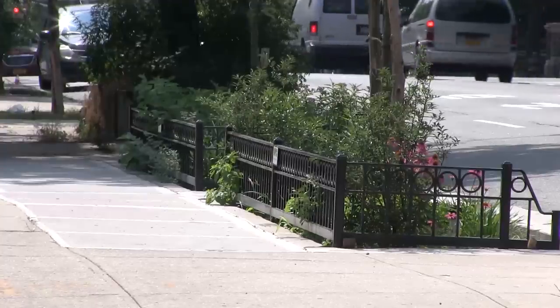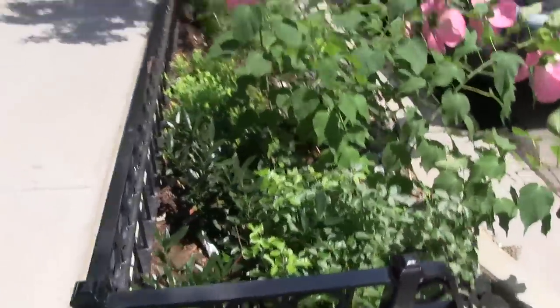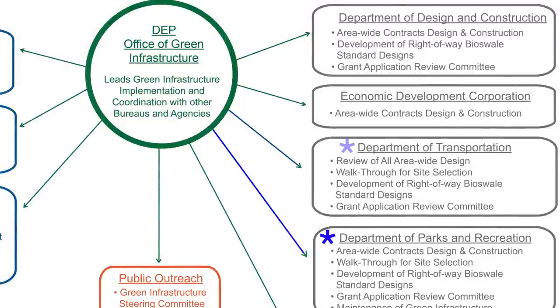Right now, we have 130 bioswales built around the city, and by the end of 2015, there will be thousands of them in Brooklyn, Queens, and the Bronx. DEP is coordinating and leading the effort for constructing the bioswales with our partners at the Department of Parks and Recreation and the Department of Transportation.